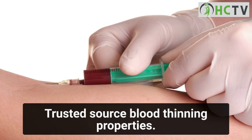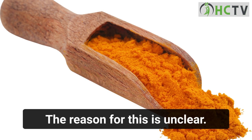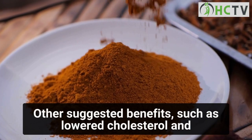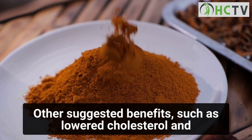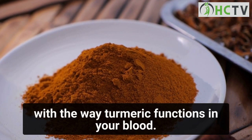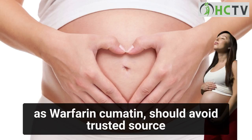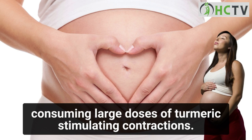Blood-thinning properties: the purifying properties of turmeric may also lead to easier bleeding. The reason for this is unclear, but other suggested benefits such as lowered cholesterol and lowered blood pressure might have something to do with the way turmeric functions in the blood. People who take blood-thinning drugs such as warfarin or Coumadin should avoid consuming large doses of turmeric.